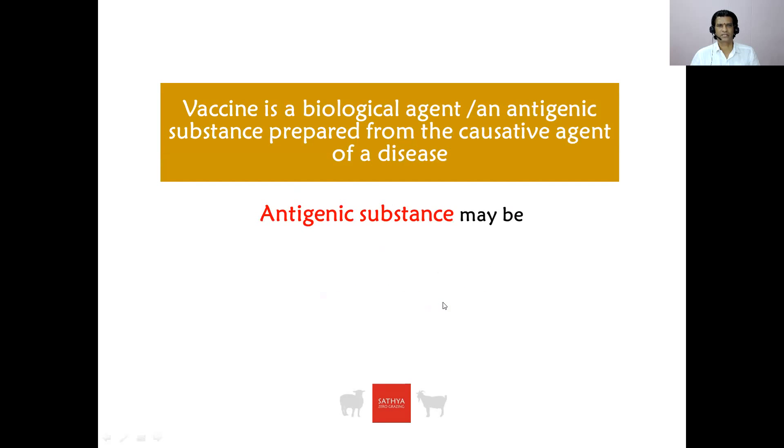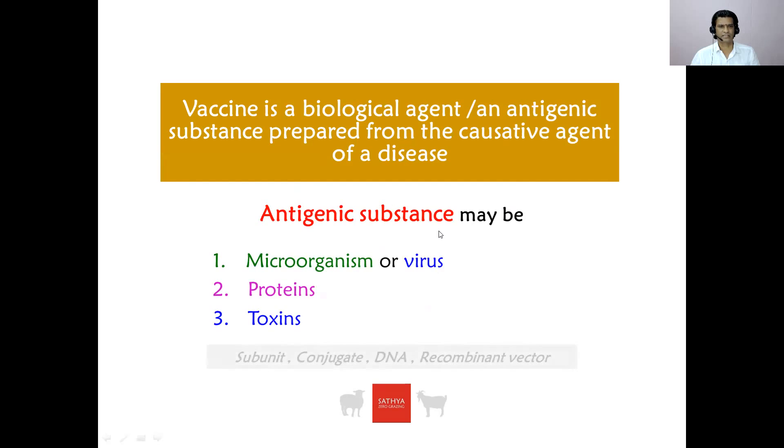A vaccine is a biological agent. It is an antigenic substance prepared from the causative agent of a disease. The antigenic substance may be a microorganism, may be a virus, may be a protein, or may be a toxin. There are other types of vaccines also.